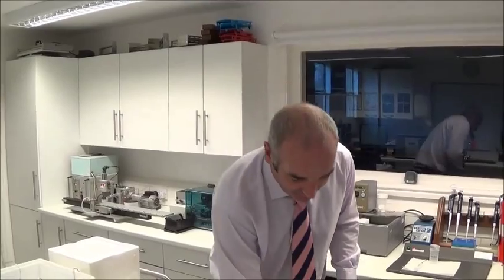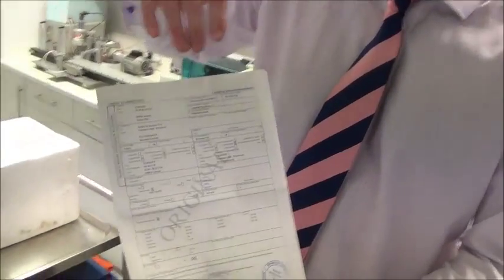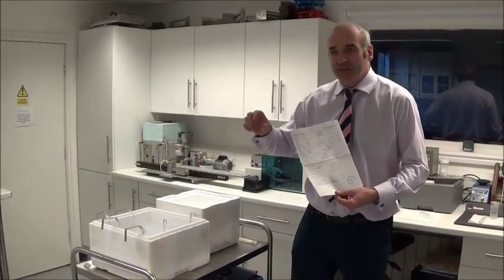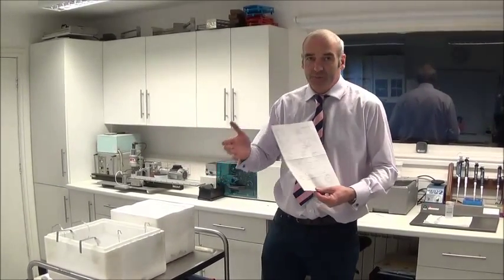Thank you, Jonathan. What we're going to go through covers everything from when the semen arrives at your place in one of these dry shipping flasks, to the actual health papers and import certifications that you need to know — how to look at the paperwork and interpret it — through to actually handling the frozen semen, thawing it out, the different ways we can inseminate it, loading it into the catheters, and then back over to Jonathan for the insemination process.